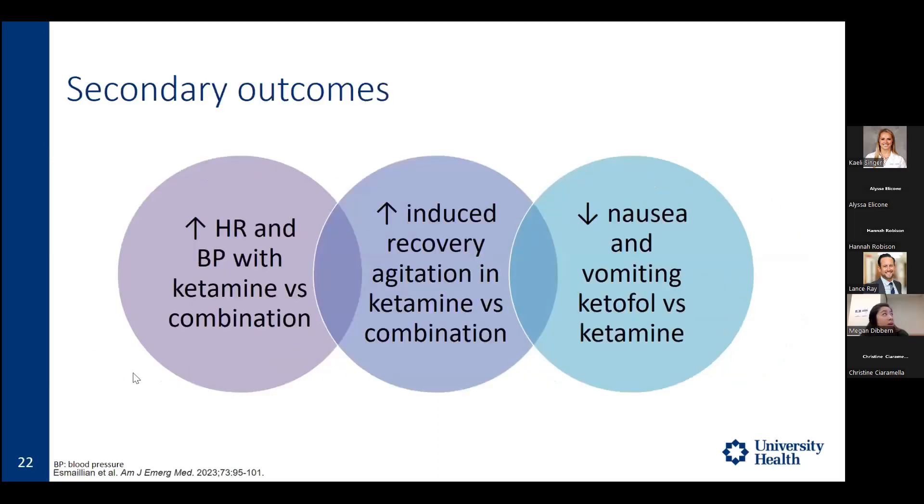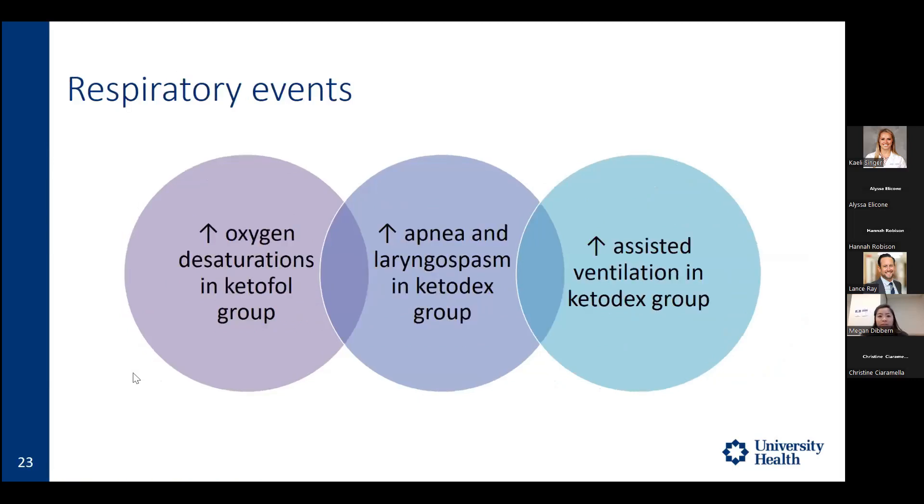For secondary outcomes, ketamine alone showed increased heart rate, increased blood pressure, and increased recovery agitation defined as a RASS greater than 1, consistent with ketamine's sympathomimetic effects. Ketofol showed decreased nausea and vomiting due to propofol's antiemetic properties, but increased oxygen desaturations. The ketodex group had increased incidence of apnea, laryngospasm, and assisted ventilation, though bagging time was less than three minutes and none of these patients required intubation.